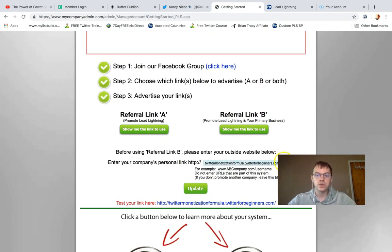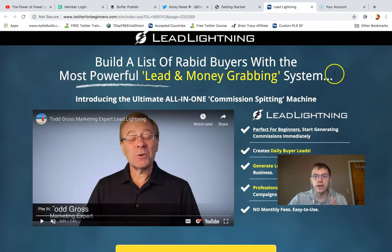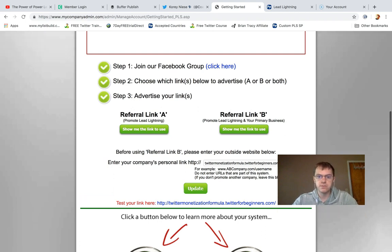Watch the quick training, join the Facebook group, and set up your link. You can plug your primary business link right here and the system will automatically promote whatever link you add. If you don't have a primary business and want to make money online, I recommend becoming a reseller of Power Lead System. To be an affiliate, you need to be at the gold level — grab your Lead Lightning link or your Power Lead System sign-up link and plug it in.